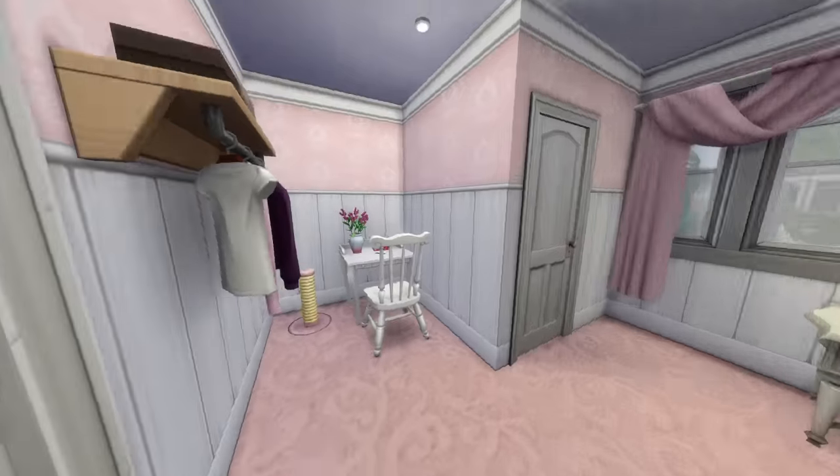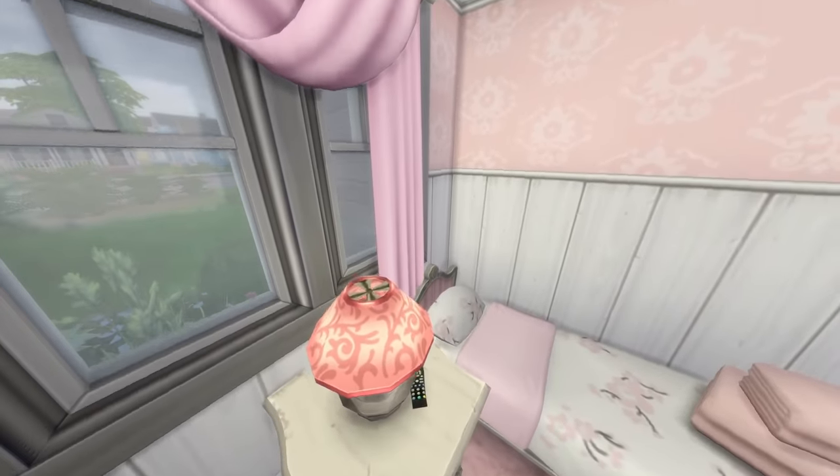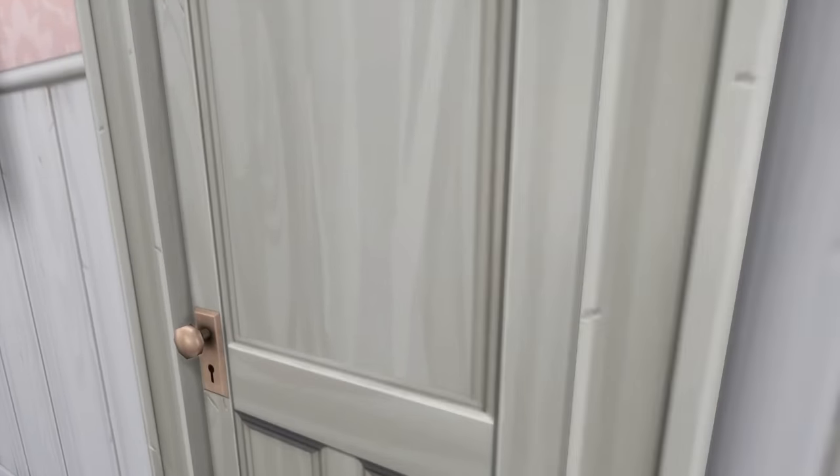These rooms are probably all gonna be the same. I'm still looking for secrets. We got the remote in here — that's nice. And a pencil. I'm trying to look in places where secrets may be found.